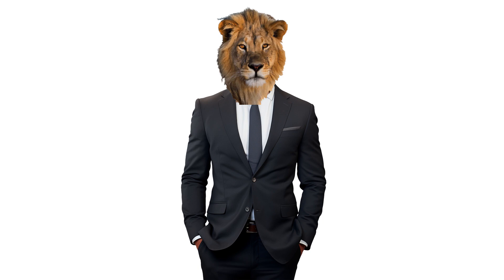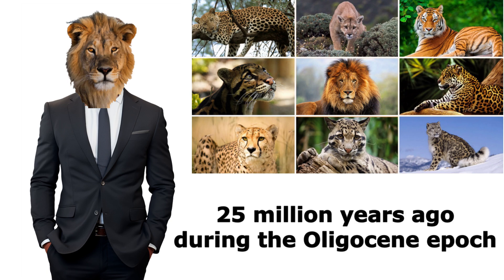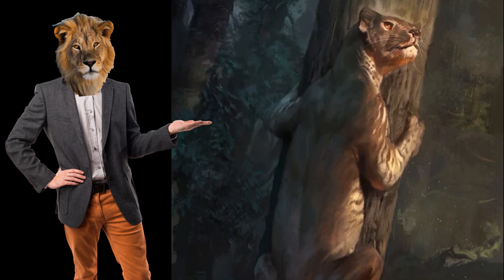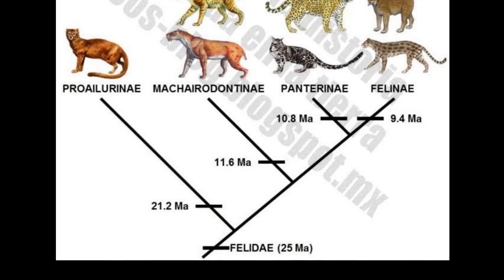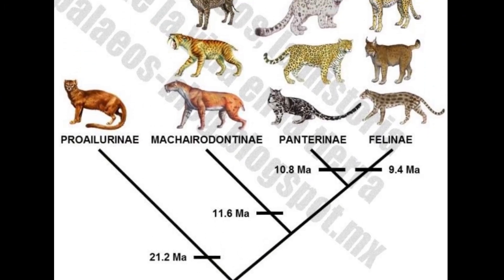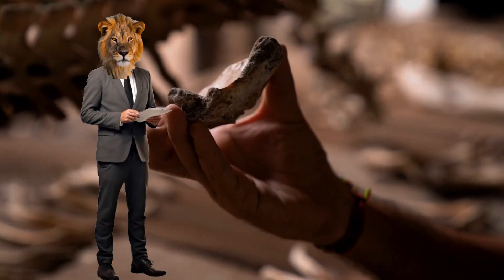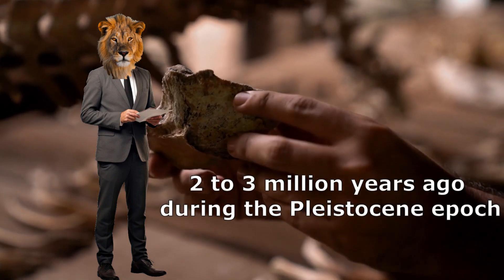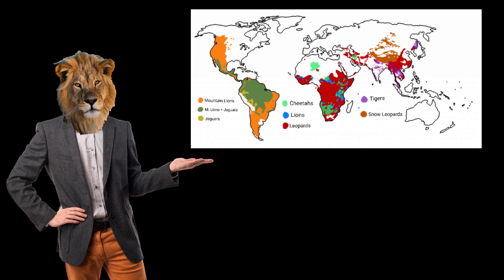The story of tigers begins with their ancient ancestors, the prehistoric big cats. The Felidae family, which includes all modern cats, originated around 25 million years ago during the Oligocene Epoch. The earliest known true cats belonged to the genus Proailurus — small, agile predators that roamed the forests and grasslands of Europe and Asia. From Proailurus, the lineage of big cats evolved into the genus Panthera, which includes today's tigers, lions, leopards, and jaguars. Fossil evidence suggests that the genus Panthera emerged around 2 to 3 million years ago during the Pleistocene Epoch, and these early big cats were more generalized in their adaptations, allowing them to spread across various continents.